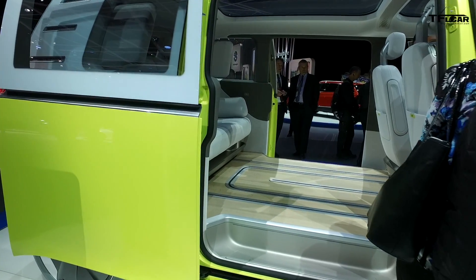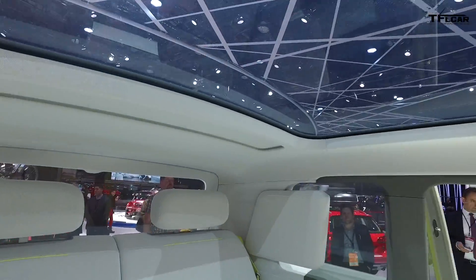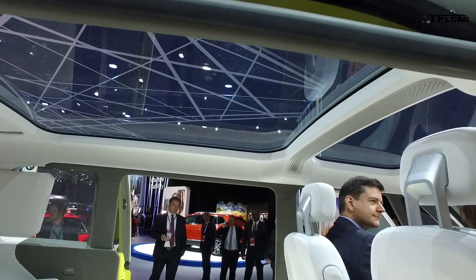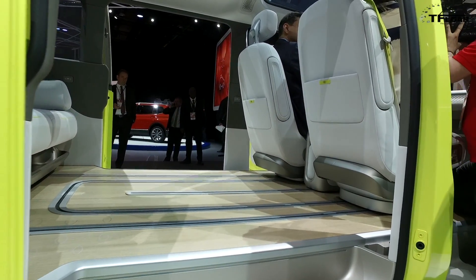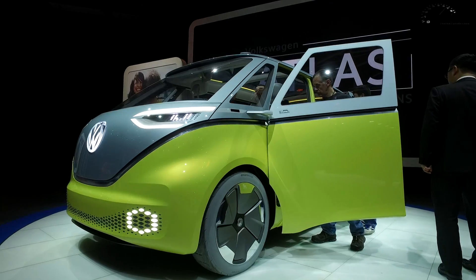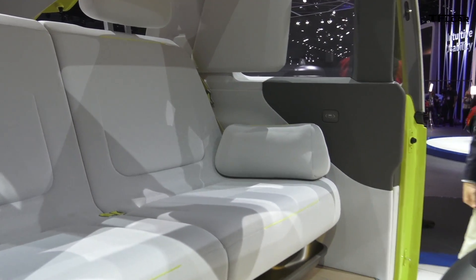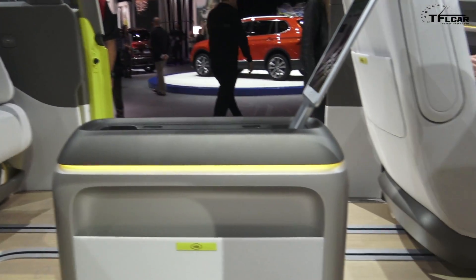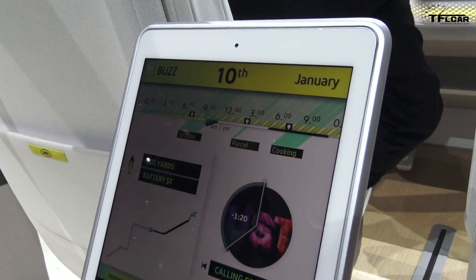It has these smart tracks — this allows these seats to be moved around, swiveled, you name it. This allows even the driver to spin around and talk to the passengers, of course once this thing is in its autonomous mode. At least I hope so.